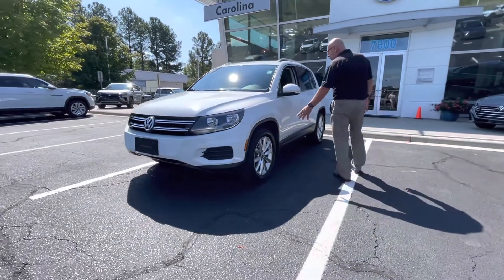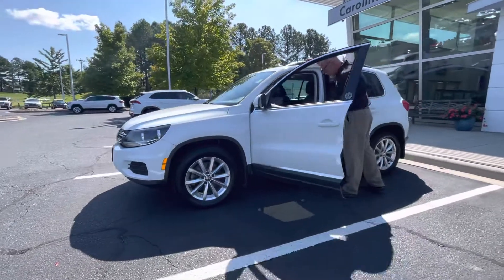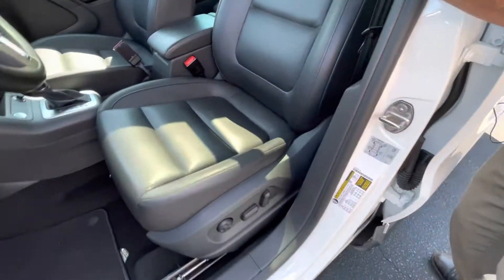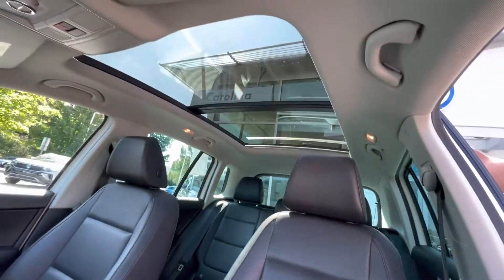It has the LA wheels on it. It's the Wolfsburg Edition, so it has the leather power heated front seats, it has the auto headlights, it has the push-button start, a decent touchscreen radio, cruise control, and a big panoramic sunroof.